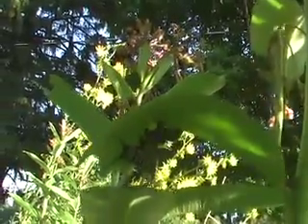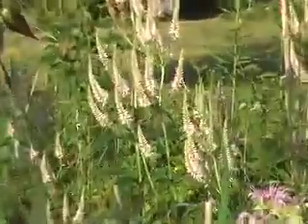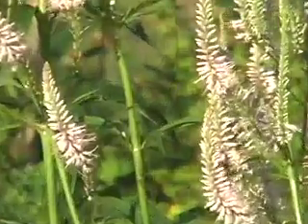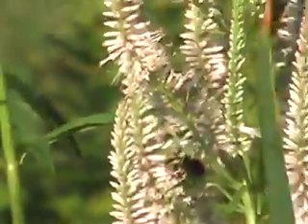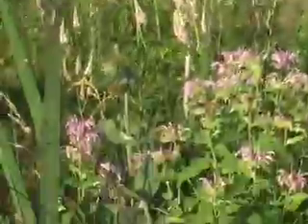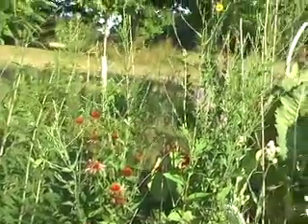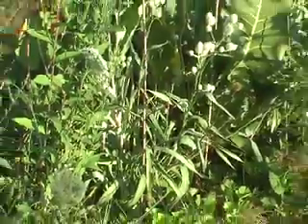Here's another caterpillar. They often hide under the leaves. These are purple coneflowers, and here's a Monarda. This is a rattlesnake master.